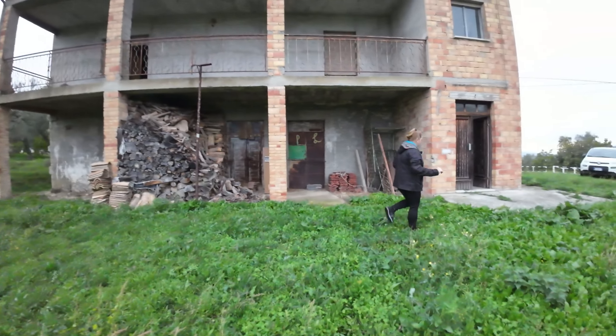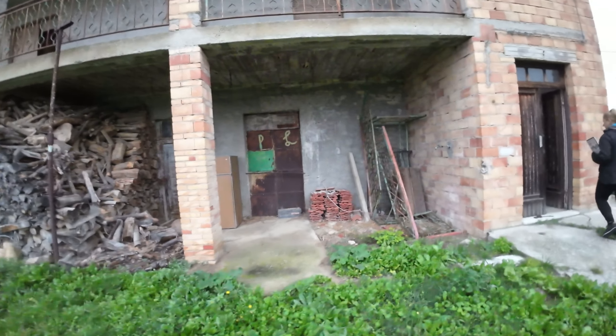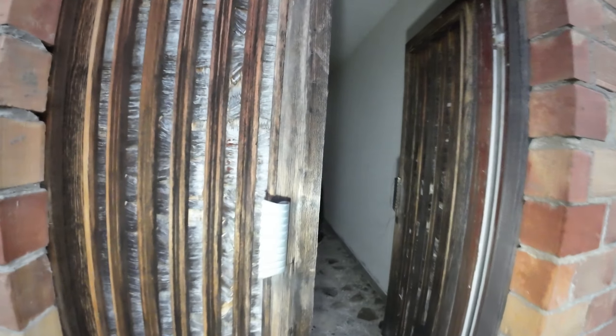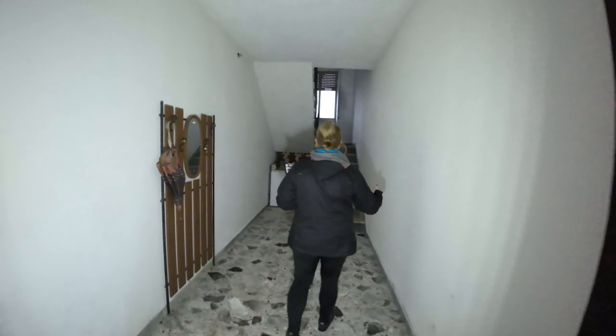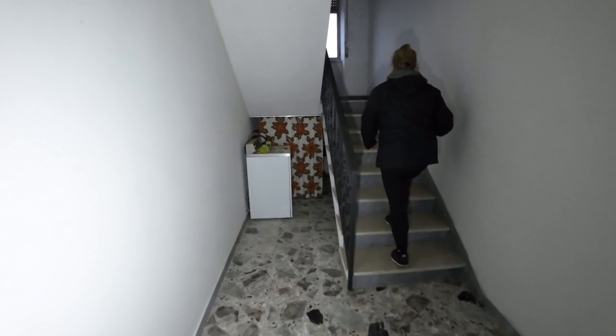We go upstairs. We have this corridor with storage space under the staircase that leads to the house.